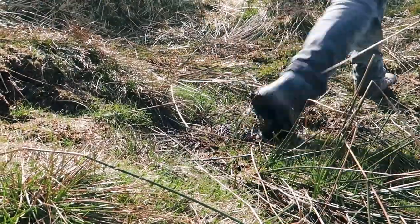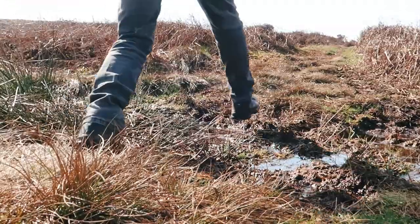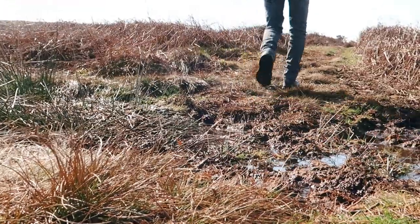Another thing to be aware of is that the moors can get very boggy especially when it's been raining, so do make sure you wear a sturdy pair of walking boots.